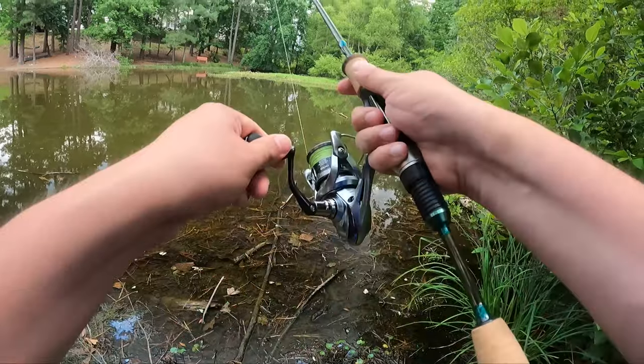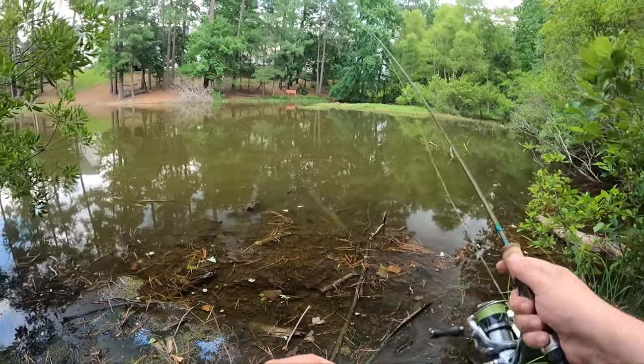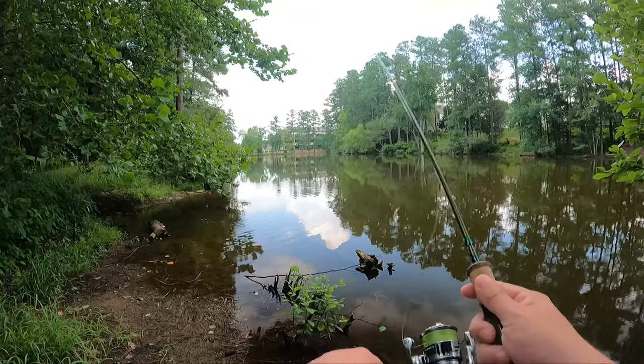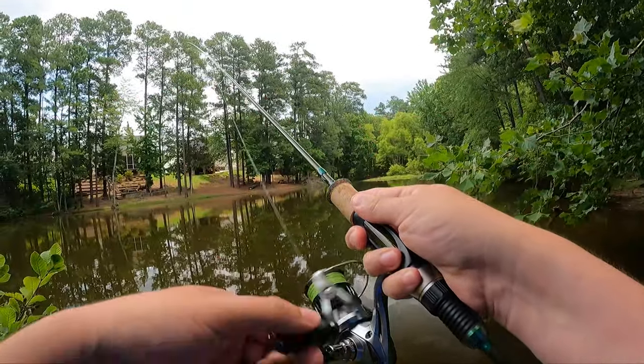Oh no — there went the rig, we broke off. I'll switch back to the jig. The only time I ever have to replace these plastics is when I break off like I just did. They just seem to last — they take bite after bite, short strike after short strike. Any other plastic I would have used probably would have had to be replaced at least once by now. This one's still holding strong, so we're going to keep fishing with it.